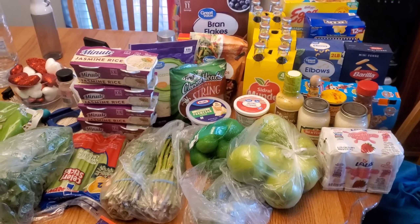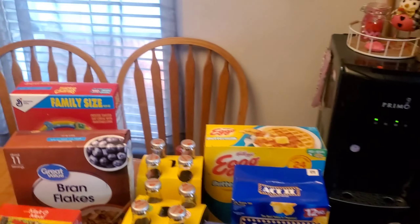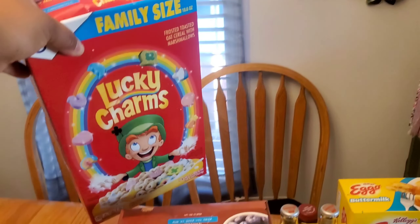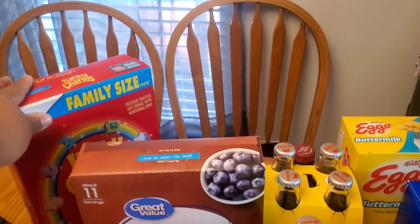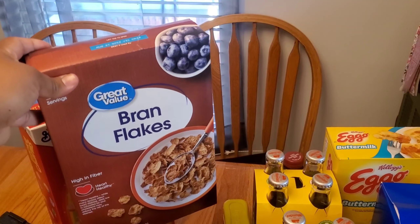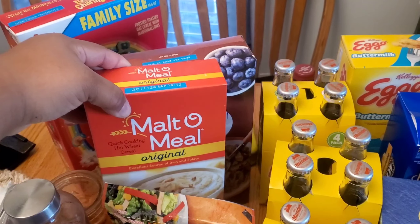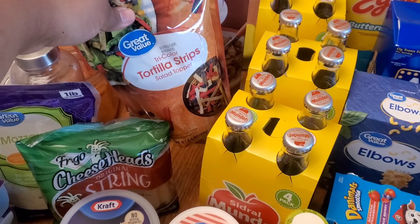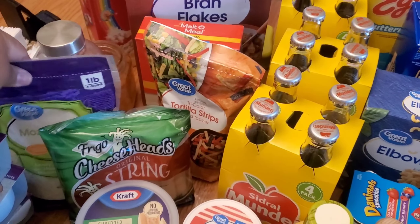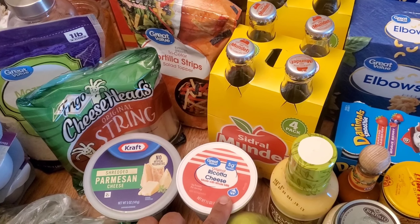So I'm going to share my grocery haul — something very simple. Starting from the back: I got some Lucky Charms because it's been a while since I've had a not-so-healthy cereal. I also got Brand Flakes, which are both mine and Marco's favorite cereal, some milk, oatmeal for my husband, tortilla strips for salads, mozzarella shredded cheese, string cheese, and parmesan cheese to also add to salads.